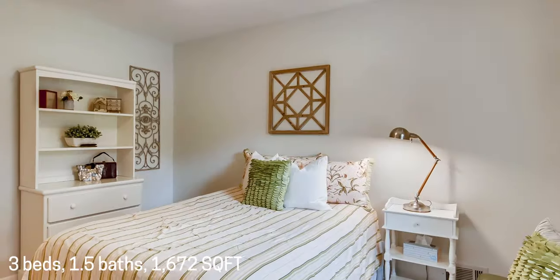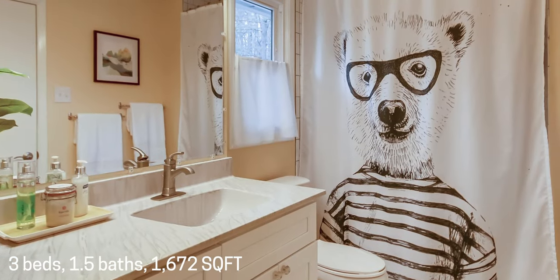Upstairs, find three bedrooms, a fully renovated bathroom, and an additional updated half bath.